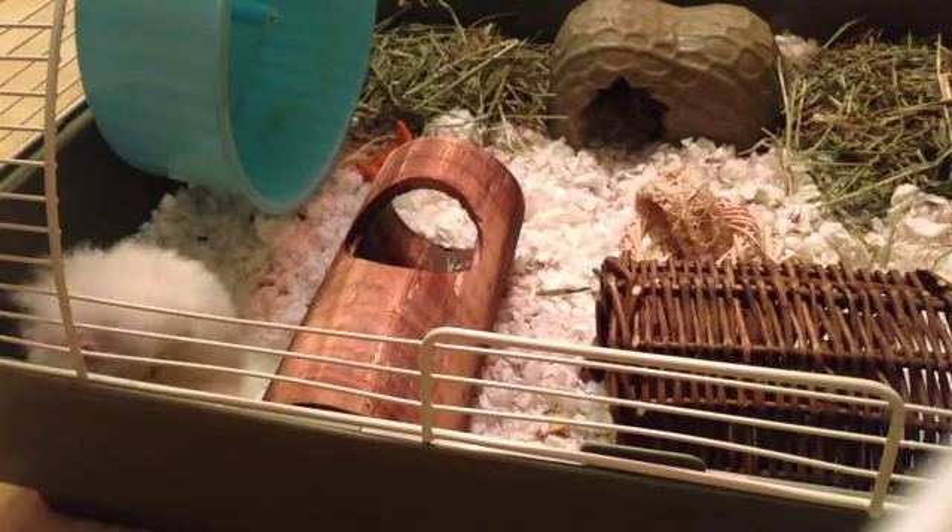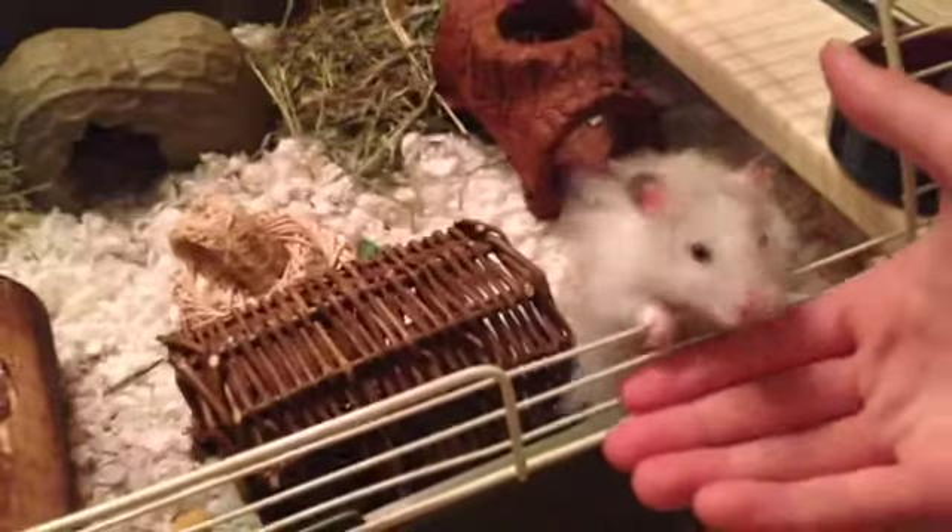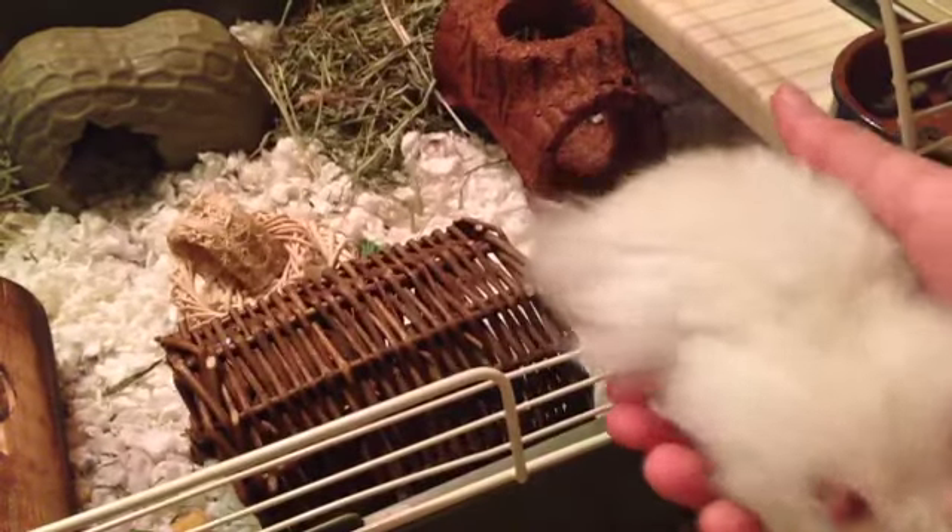It was just so cute and I was really confused about why he wanted me to pick him up so badly, but he did. So I'm gonna see if he still wants me to — and if he does, come here. Good boy.